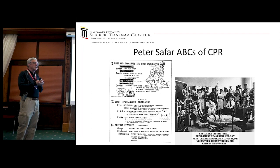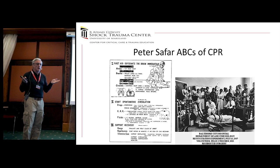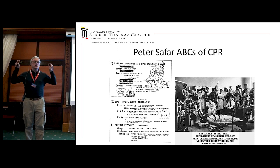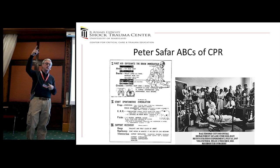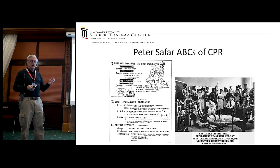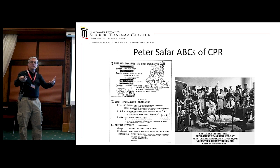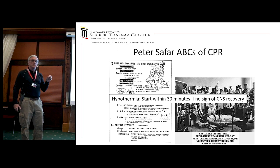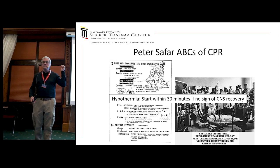I want to start with Peter Safar, who I had the pleasure of working with for about 20 years, known as the father of CPR. He showed that mouth-to-mouth resuscitation works by using anesthetized, paralyzed volunteers — one happened to be a surgical resident. He also put together the A through H framework for basic life support, and early on commented that H, for hypothermia, should start within 30 minutes with no signs of CNS recovery — published in 1960. So the idea has been around for a long time.